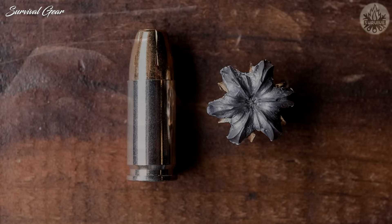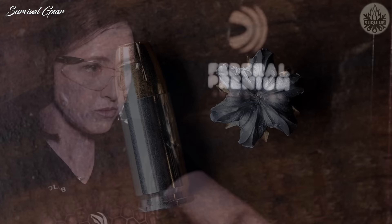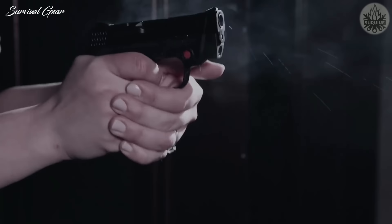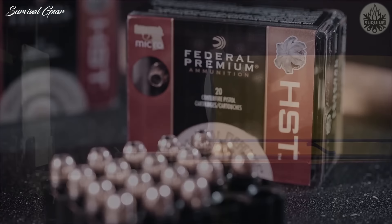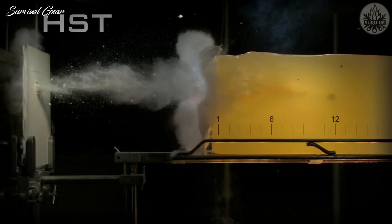Every HST bullet features a tapered jacket profile for reliable feeding, a cannelure that locks the copper jacket to the lead core, patented co-aligned internal and external skiving, and a deep-tapered hollow point that will not clog. Federal offers a +P 124 Grain and Standard Velocity 124 and 147 Grain HST loads in 9mm.